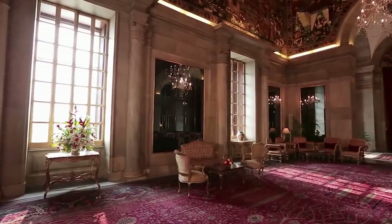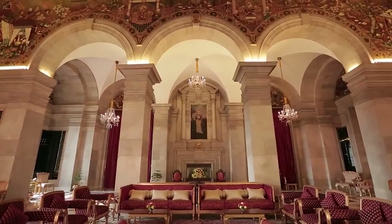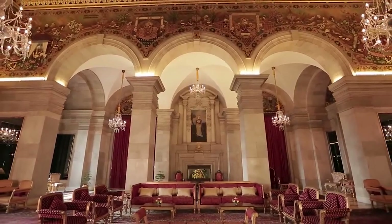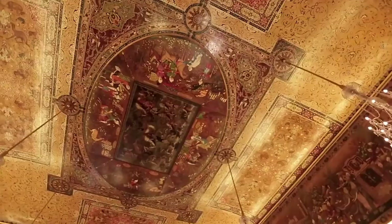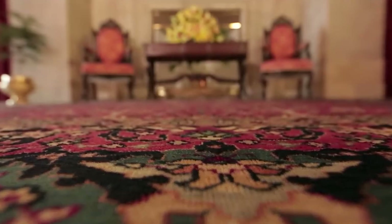One of the most spectacular rooms is the Viceroy's Ballroom, an elegant state ballroom with springs built into the floors for the ultimate dance experience. Presently, the space with its many chandeliers and impressive ceiling art is used to host important ceremonies.